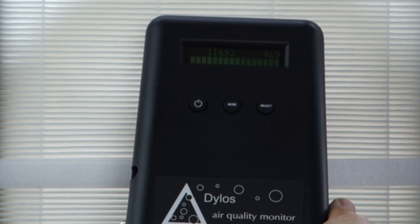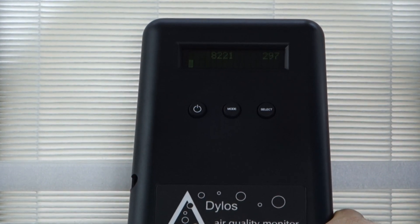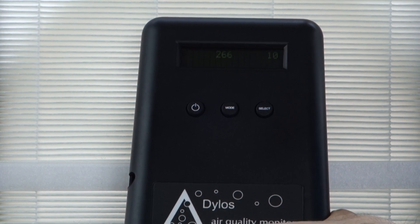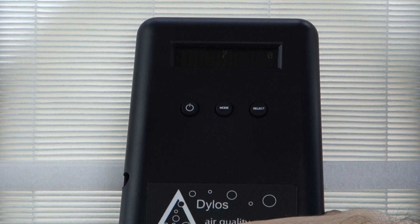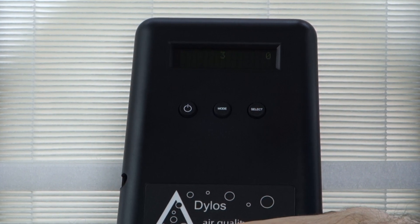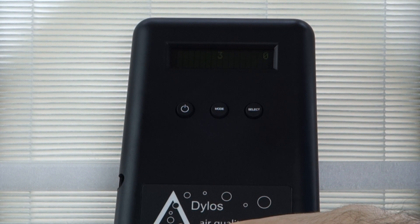Now I'm going to go ahead and turn the fan on. HEPA filters are rated to get over 99% of particles 0.3 microns and above, so we should see these numbers get pretty close to zero. Now we can see those 2.5 micron particles are already down to zero. And those 0.5 micron particles — it wasn't above 10,000 before, now it's down to three. And we should see it get down to zero. There we go. So as you can see, just a simple HEPA filter and a fan is really all you need to reduce particulate pollution.